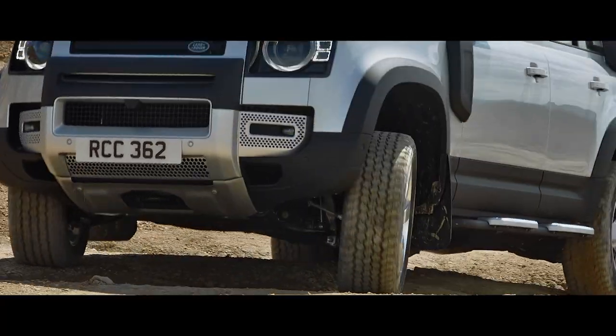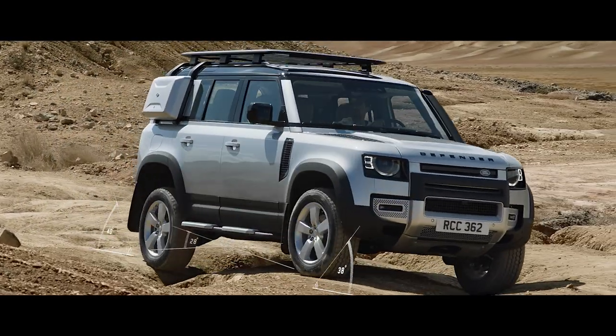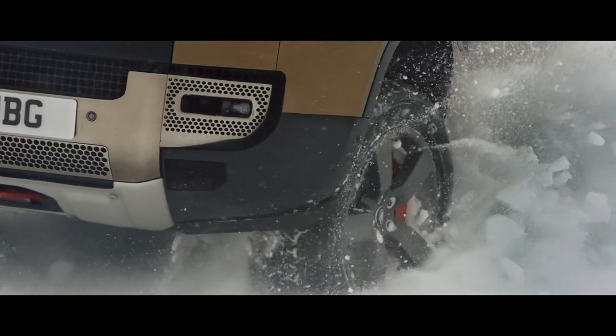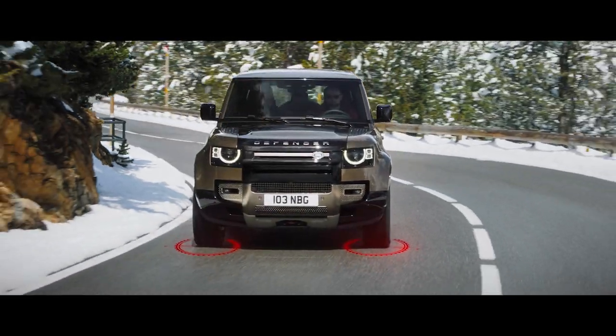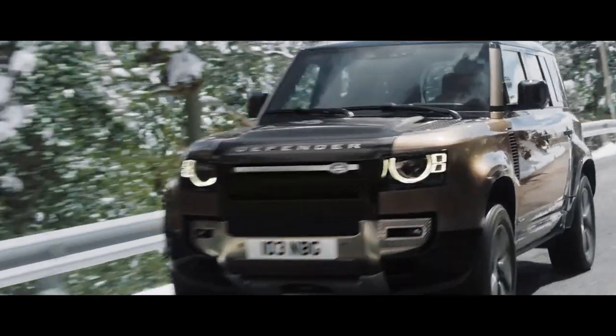Outstanding geometry means the vehicle's all-terrain capability is without question, with exceptional approach, break-over and departure angles. So whether you're off or on-road — in sand, mud or snow — any journey can be completed. On-road, Defender delivers an engaging, fun and direct driving experience. Adaptive Dynamics monitors wheel position and body movements to provide comfort, refinement and agility.